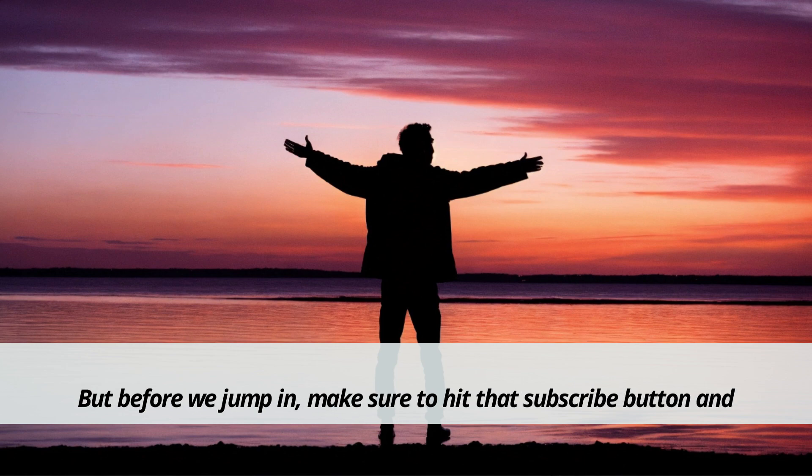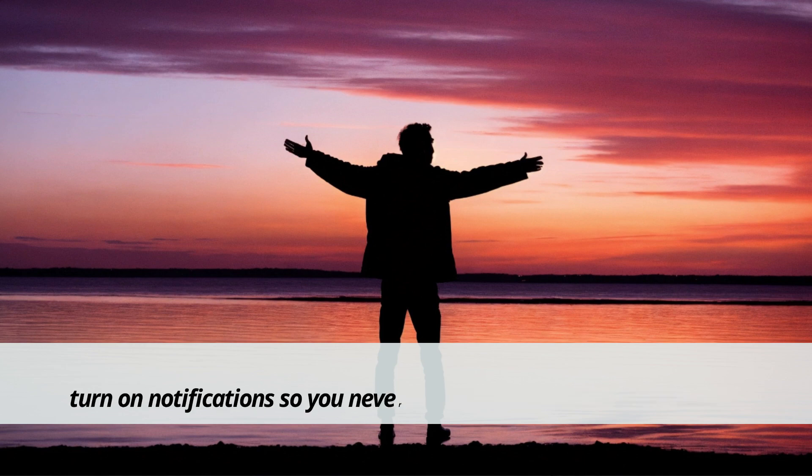But before we jump in, make sure to hit that subscribe button and turn on notifications so you never miss out on our valuable content. Let's get started.